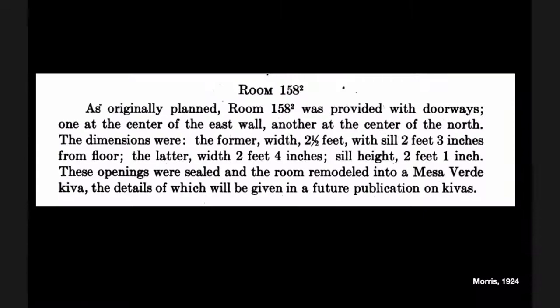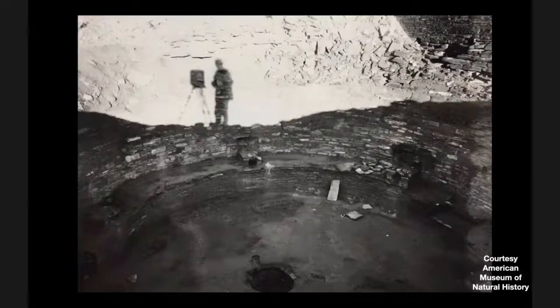He wrote a couple of monographs, and in these great big rooms — as tall as this building — he wrote about 306 words per one. And then, 'the details of which will be given in a future publication' was a repeated phenomenon. He always said he was going to get back to it, and he never quite did. So this has left archaeologists a little bum-fuzzled and perplexed as to how to really learn about this building that got excavated 100 years ago but didn't get written up as well as it could.